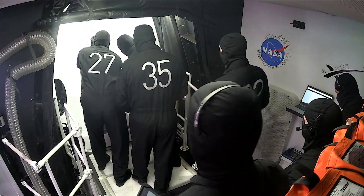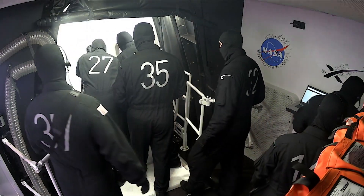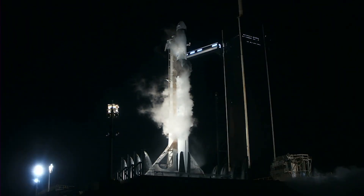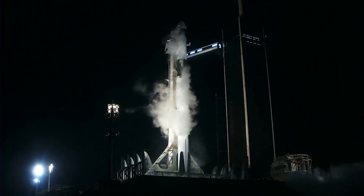As we watch the SpaceX closeout crew close the hatch to the Dragon capsule. Three, two, one — engines full power.